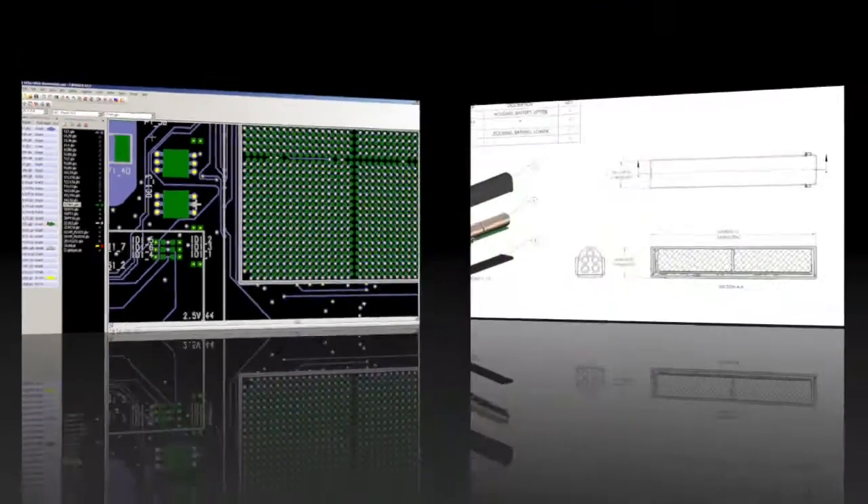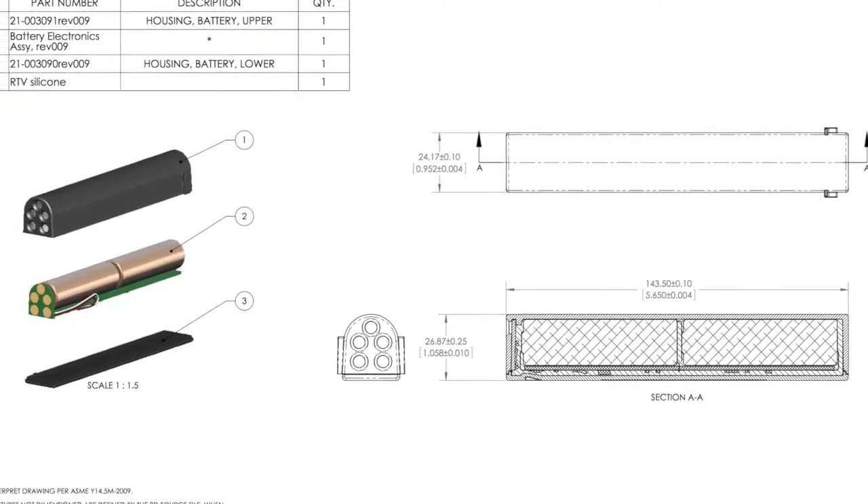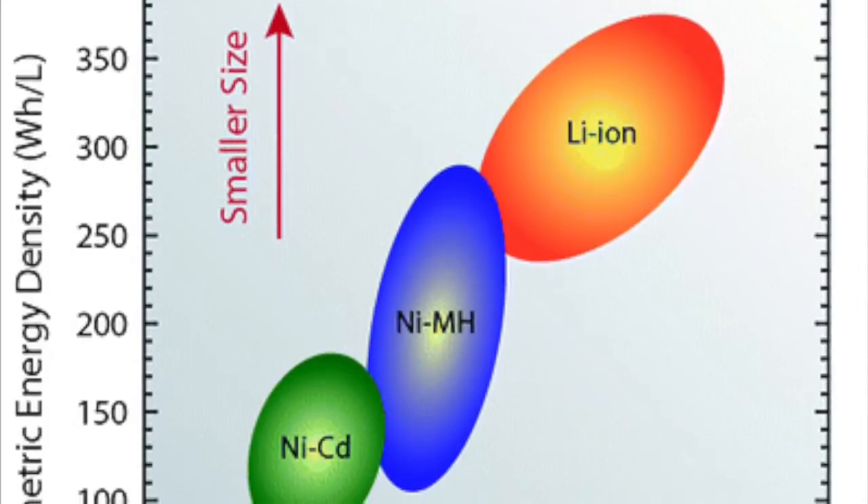A number of different chemistries are considered for new applications. Our engineering team works with the customer to determine the best chemistry to use. A number of different factors influence the choice of chemistry.